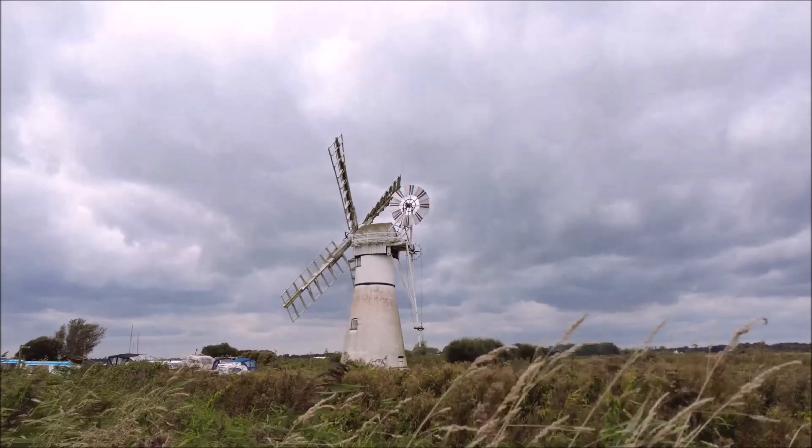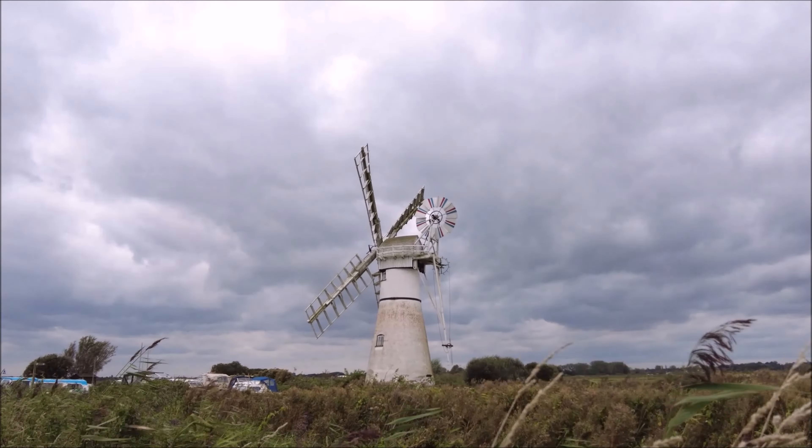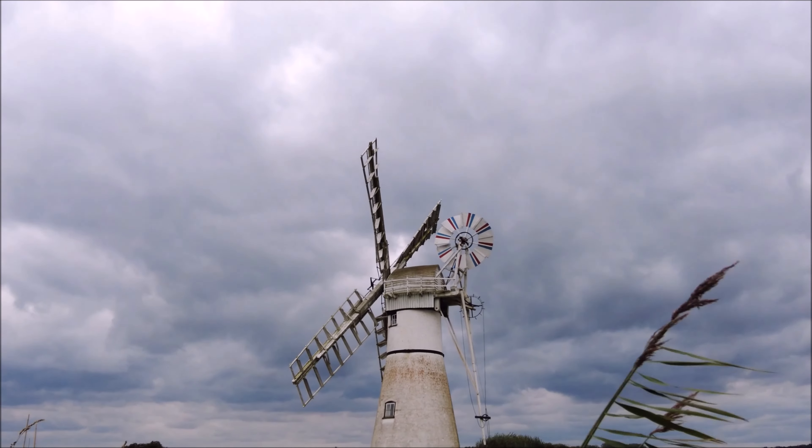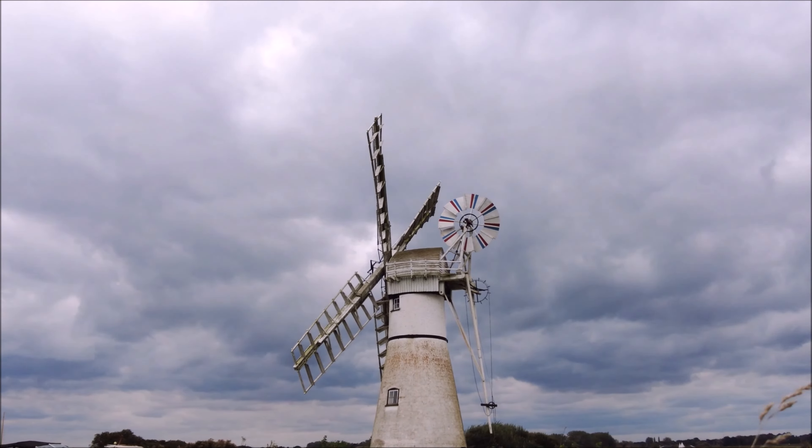Built in 1820, this windmill played a crucial role in managing water levels, allowing local farmers to reclaim marshland and keep the region's agricultural heart thriving. As we explore Thurn Mill, we'll take a closer look at its fascinating history, its unique mechanics, and its importance to the surrounding landscape.